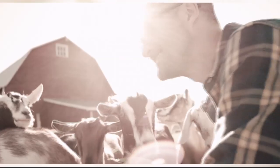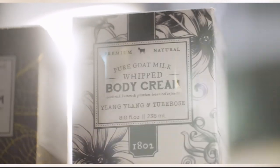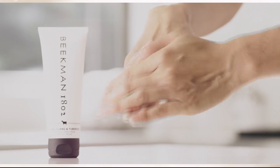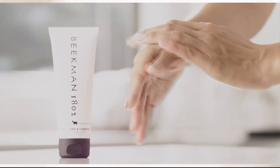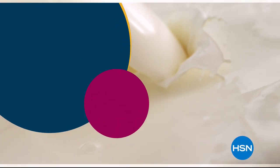We use goat milk because we had it — and that's how our company started. But what we learned over the years is how beneficial goat milk is, not only for the skin but for your body. Goat milk adds moisture to your skin. It's really the most amazing ingredient. People really do notice the hydration of their skin. The farm-to-skin difference, only with Beekman 1802.